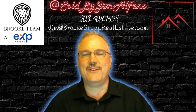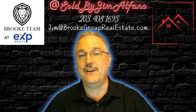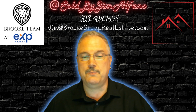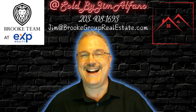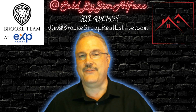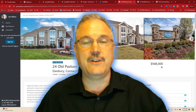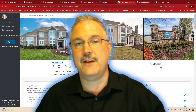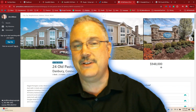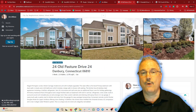What is up, Jim Alfano here with the Brook Team and eXp Realty. I hope you're having a fantastic week so far. Thank you for checking out this video and looking at my featured listings of the week. We have a gorgeous luxury condo in Danbury, a property in Shelton, and one in Fairfield — three this week. As always, feel free to pause and read through all the details; I'm just going to do a quick overview.